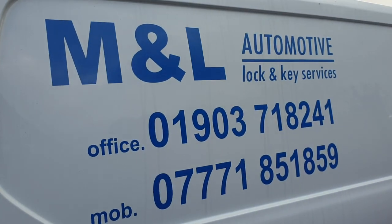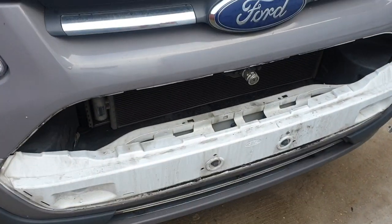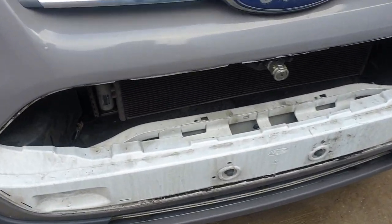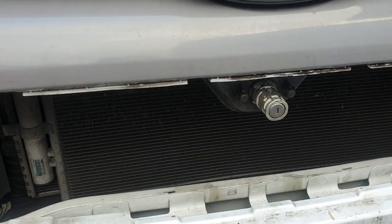This is Mike Strong, M&L Automotive Lock and Key Services in West Sussex. Just to show you what we'll be working on this afternoon — we've got a Ford Transit Custom here with the infamous key-operated bonnet release.